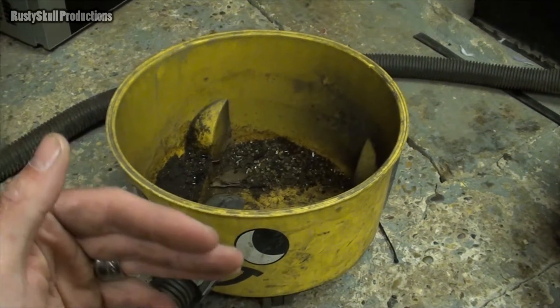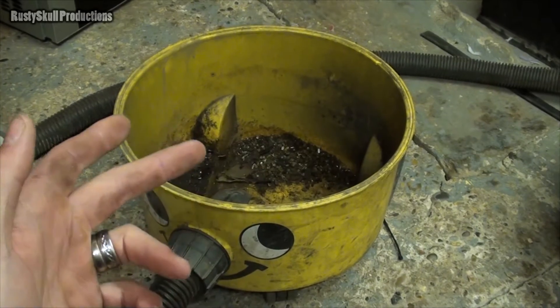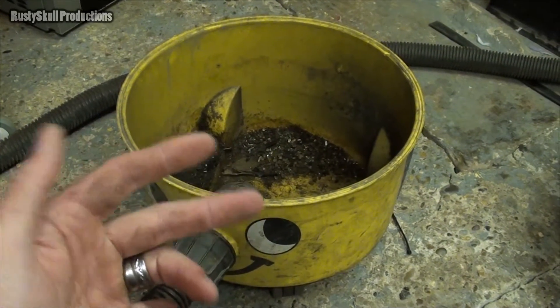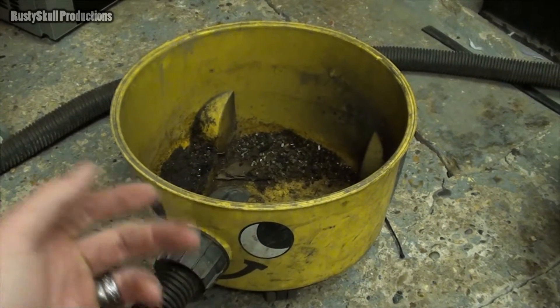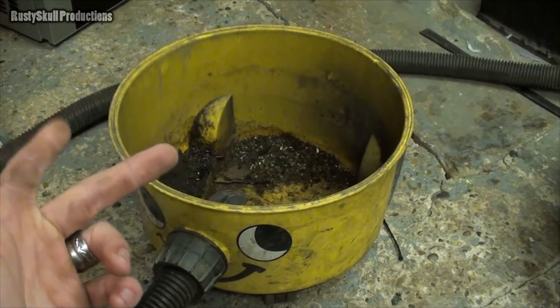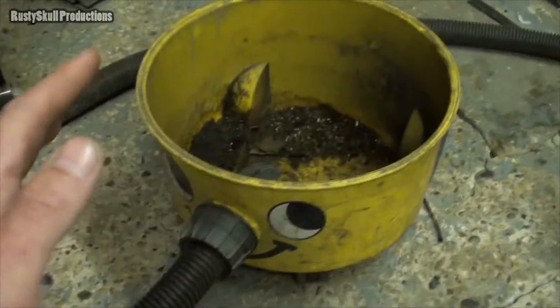Someone else took the blue James - I know who took it. I said if they can't get it working I'll have it back and get it going. He said all right, and he's going to give me back a Dyson that I gave him that he blew up. So anyway, I then found this Henry - it's a lot more worse for wear than the other one.